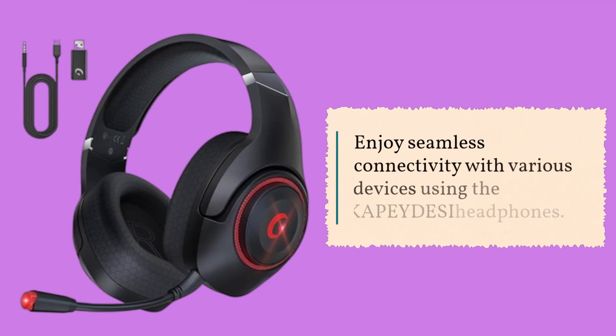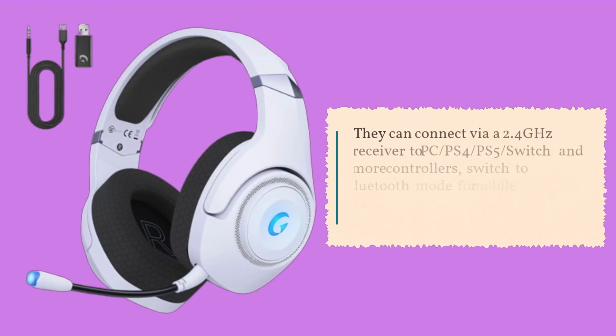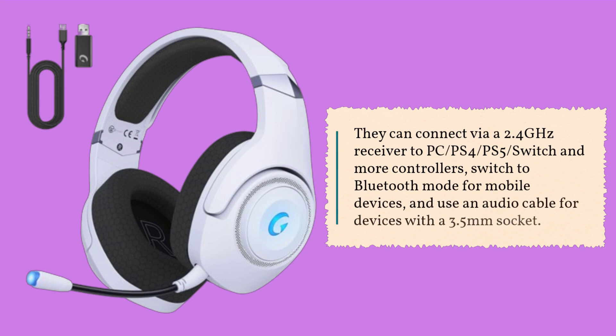Enjoy seamless connectivity with various devices using the KAPEY DESI headphones. They can connect via a 2.4GHz receiver to PC, PS4, PS5, Switch, and more controllers, switch to Bluetooth mode for mobile devices, and use an audio cable for devices with a 3.5mm socket.